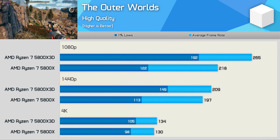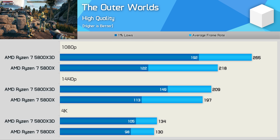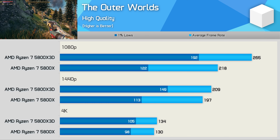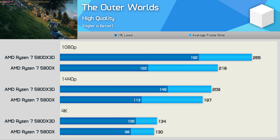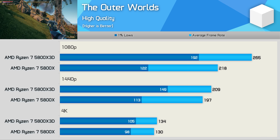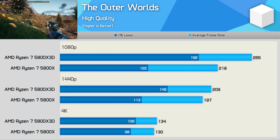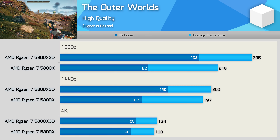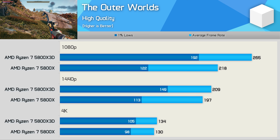For whatever reason, the 5800X shows quite weak 1% low performance in The Outer Worlds. This Unreal Engine 4 title has never played well with AMD hardware, but the 5800X 3D goes a long way towards changing that. At 1080p, 1% lows improved by an incredible 57%, and average frame rate received a still-impressive 22% boost. The margins shrink at 1440p and are almost entirely eliminated at 4K.